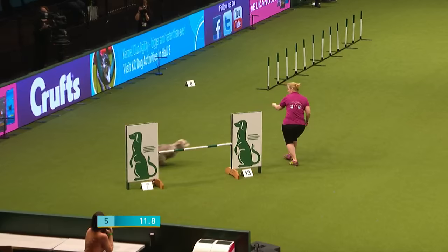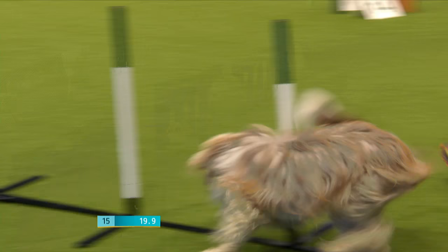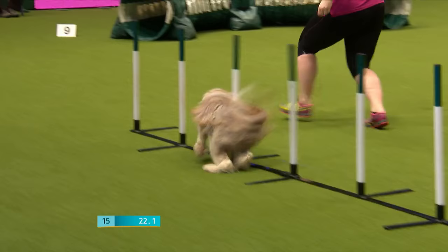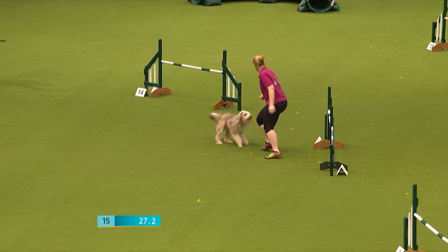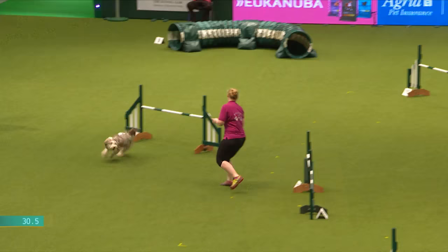That's a refusal there, and another refusal, so we're on 15 total. If we get three refusals on the course at any point, that means an elimination. We're on two at the moment — and that's our third, unfortunately. That is an elimination for Karen and Nata.